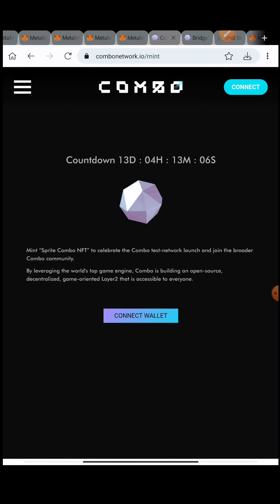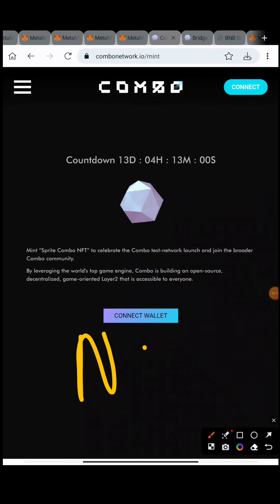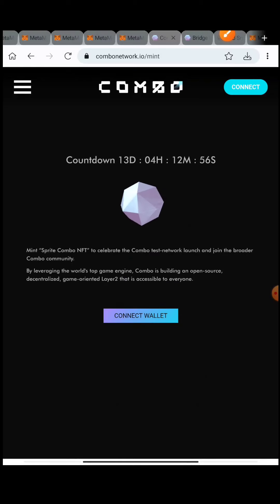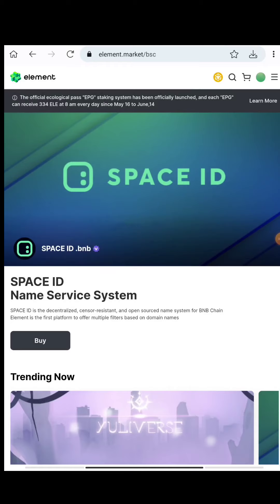Once you complete the bridge, you'll have a balance in your Combo testnet and then you can easily mint the NFT. This is the NFT we just minted, and this is the process of their testnet airdrop.